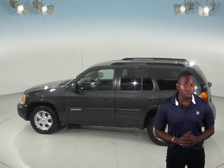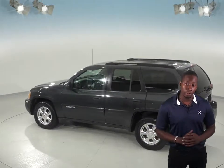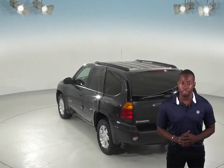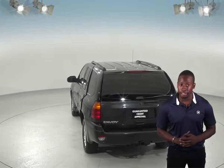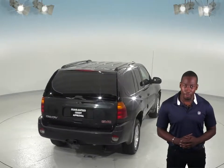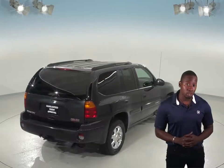This Envoy has an all-black paint job with a dark pewter cloth interior. You'll also get power steering, power locks, and power windows. This SUV also has a security system and front AC. Enjoy yourself with the AM-FM radio or make it personal with the CD player.